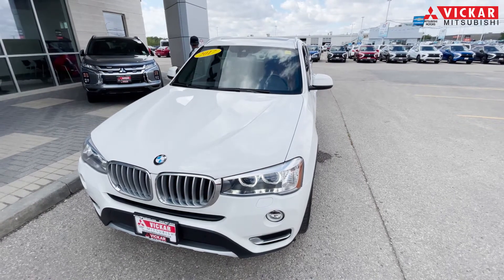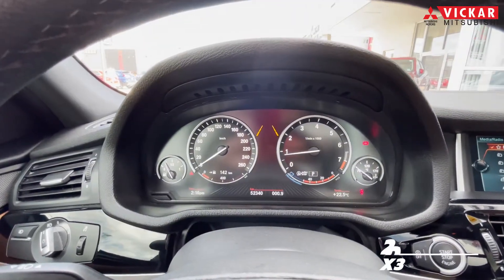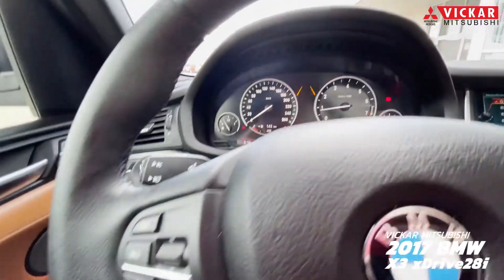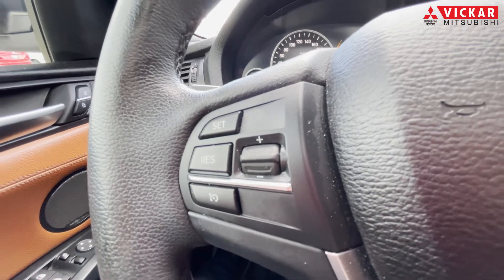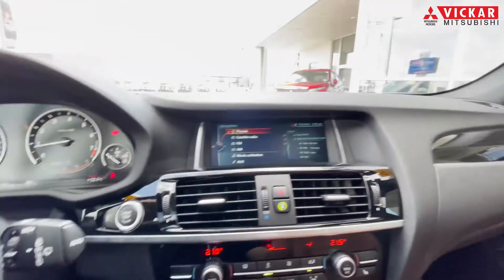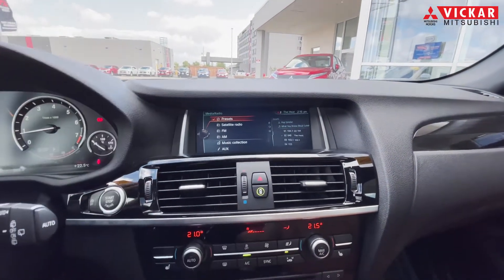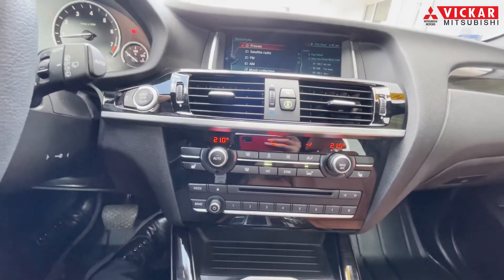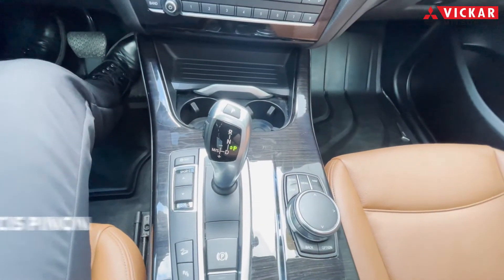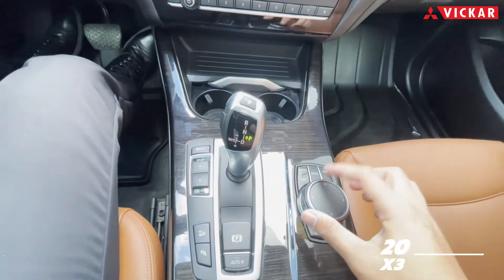So let's get into the interior. Getting into the interior of the X3, you do have the nice analog display with the lane departure warning just right in the front. It's a big nice infotainment system. You also do have your cruise control just to the left over here. You have your volume up down to the right. With this vehicle, you also do have a big screen display and a bunch of safety features just right over here.